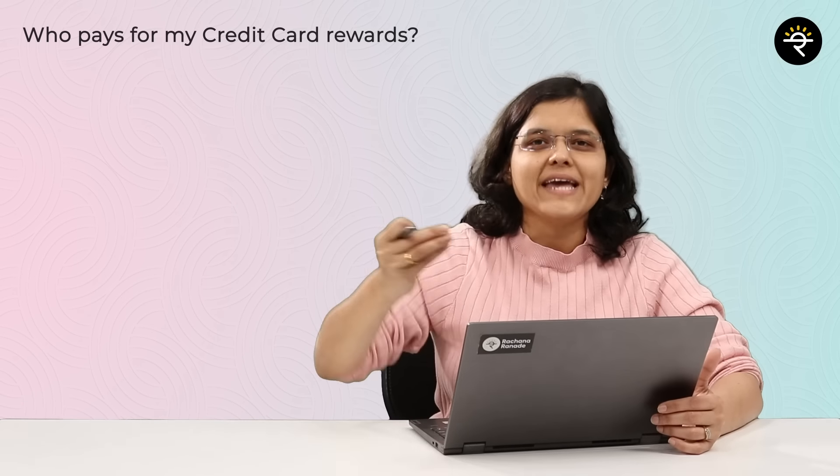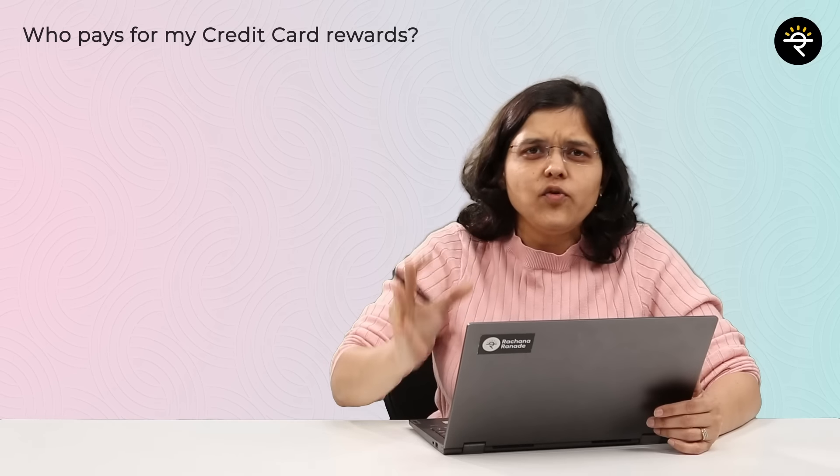If you haven't checked out the CRED app, the link is in the description box below. Now let's go back to the million dollar question: who pays for the reward points or cash backs on your credit card? Let's understand this with four case studies.